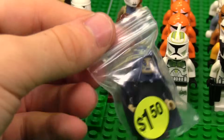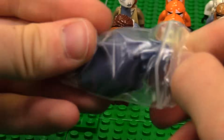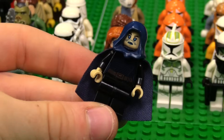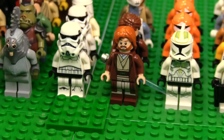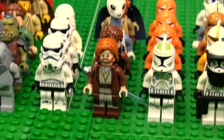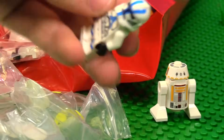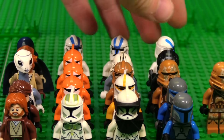Speaking of Jedi, there is Barriss — not Luminara, Barriss. I think this is the new version but with legs, because it doesn't usually come with legs. I'll put her with the other Jedi. We also have a 501st Trooper, so I'm going to stick that back with all the other 501st Troopers.